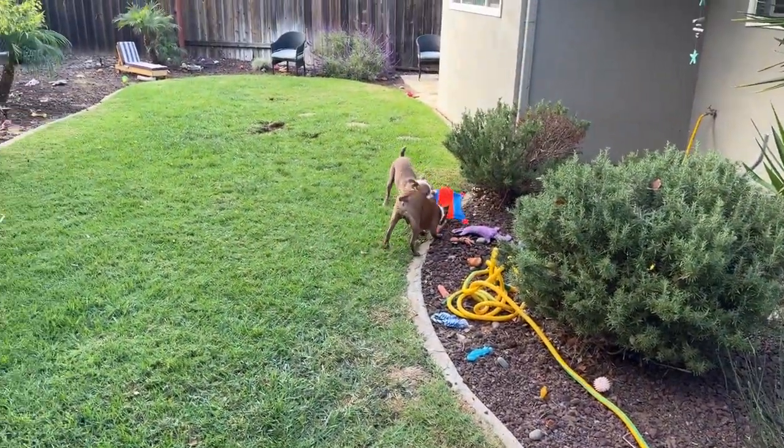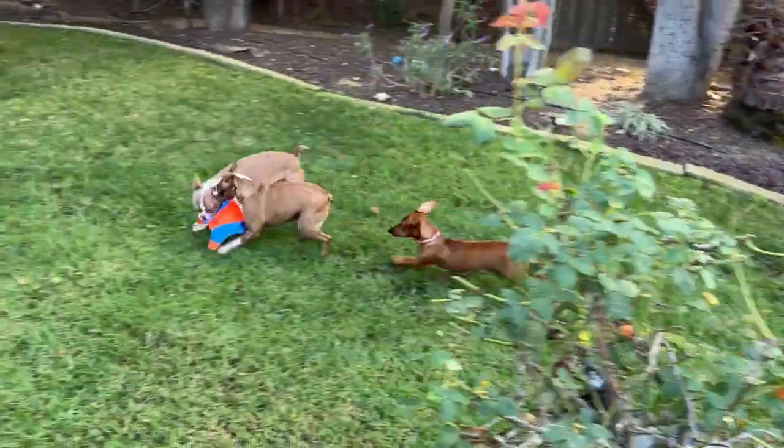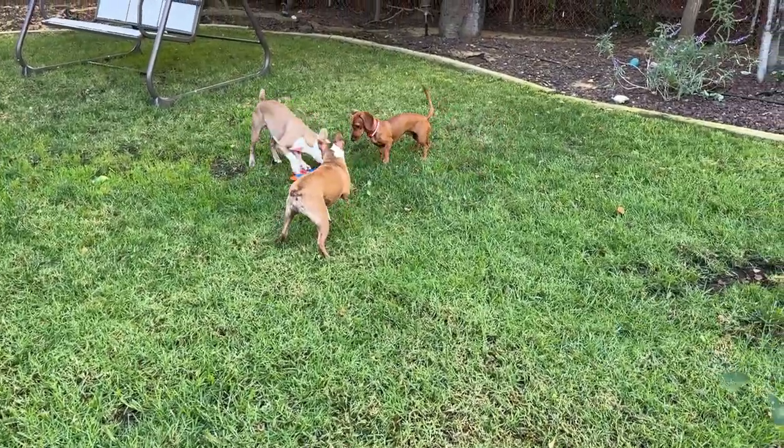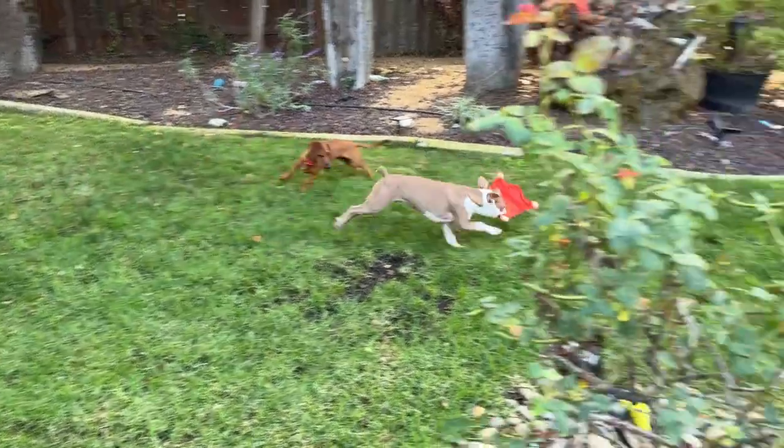I didn't throw it very well. Pumpkin likes it — looks like a big hit. Hopefully it'll be durable and it'll last.